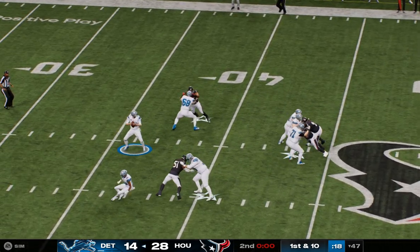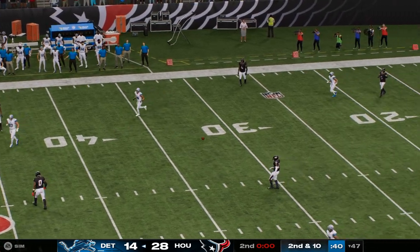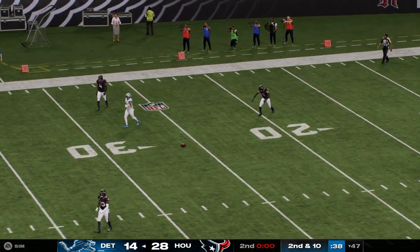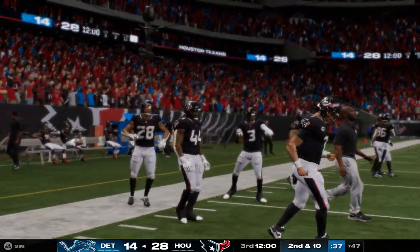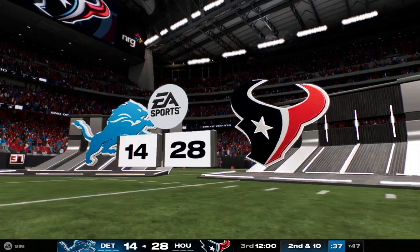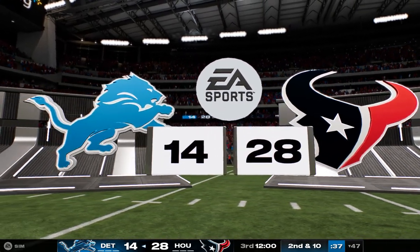The final shot before break — Goff trying to lock it in, but it's incomplete. So we have come to halftime in what's already a two-touchdown game, as we'll get you to Orlando where standing by is Jonathan Coachman with our EA Sports halftime report.